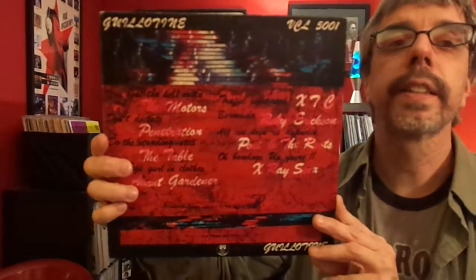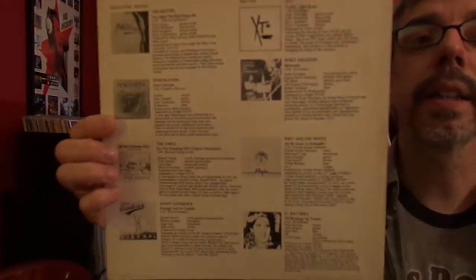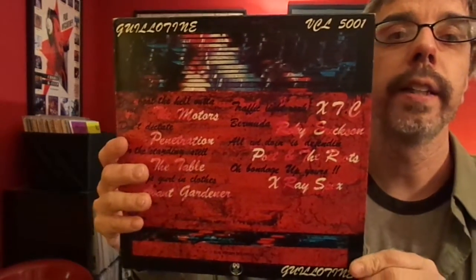A various artists compilation called Guillotine — it's got all kinds of people on it. XTC comes with a little book. Roky Erickson is on it, Poet and the Roots, X-Ray Spex, Avant Gardener, the Table's Penetration, and the Motors. So, fairly cool 10-inch there.